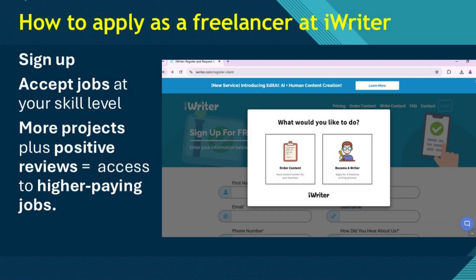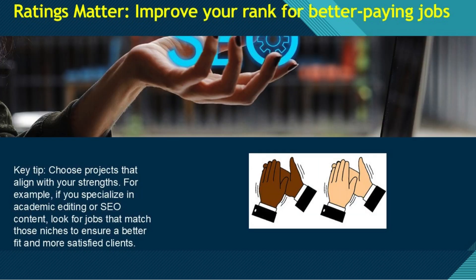Next up is iWriter. This platform also offers bulk editing work for freelance editors, but it works a bit differently from TextBroker. iWriter allows you to pick up projects based on your experience level, which ranges from Standard to Elite. When you sign up, you can start by accepting jobs that match your skill level. As you complete more projects and receive positive reviews, your status will improve, giving you access to higher paying jobs. Unlike TextBroker, iWriter has a rating system where clients can leave feedback, and the better your feedback, the more opportunities you'll get.